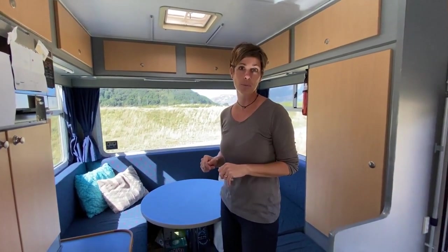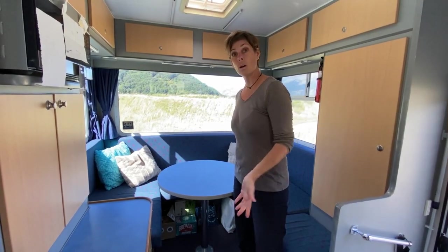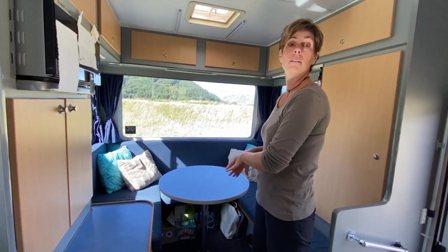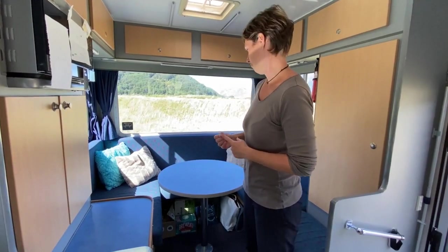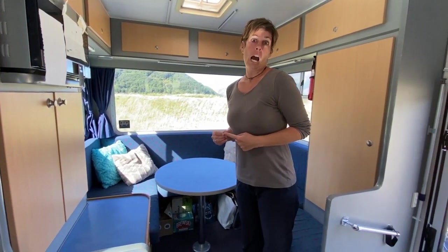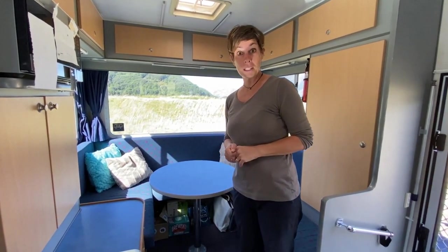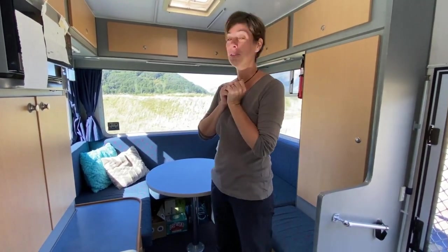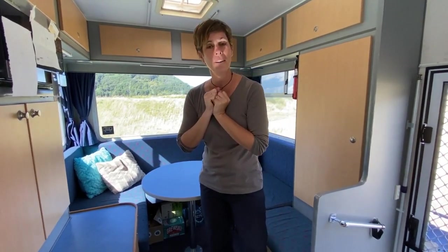Vous vous demandez certainement où on dort. Les enfants dorment à l'avant dans la capucine. Et nous, on dort à l'arrière. Ça veut dire que tous les soirs, on enlève la table, on enlève le pied, on tire et puis on met les matelas tout comme il faut. On a un lit de à peu près 140 par 210. Au début, on avait un peu de peine parce que c'était un petit peu petit. Mais au final, on s'habitue. On dort super bien dans notre petit lit, avec une couette.